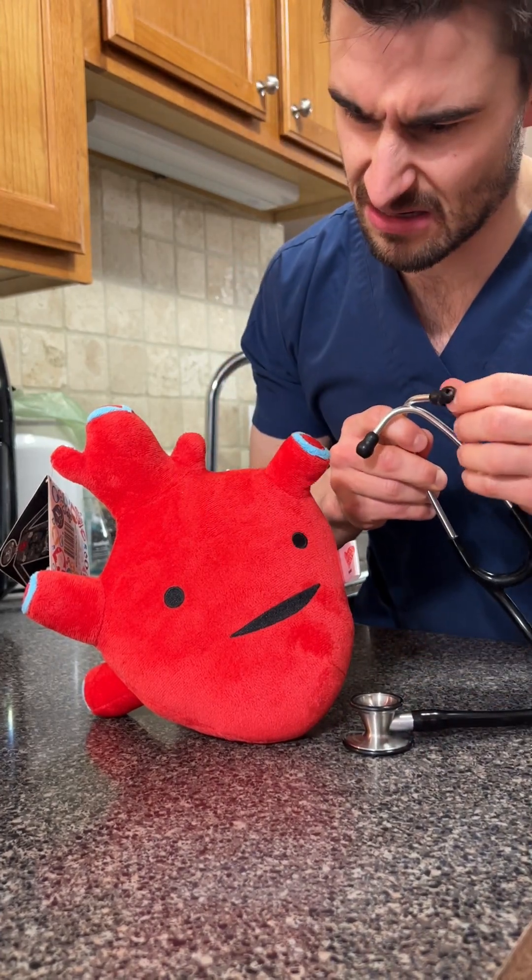No, my stethoscope's starting to break. So if you've heard your vet mention a murmur before, all we're talking about is a different sound when the heart beats.